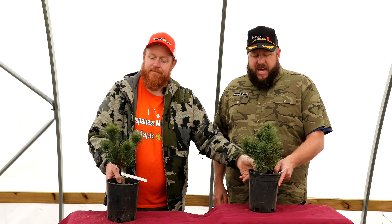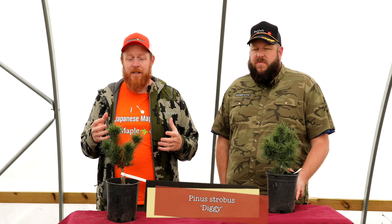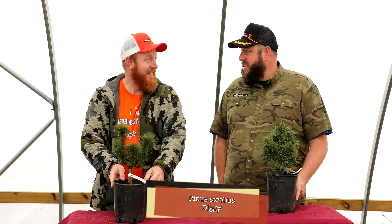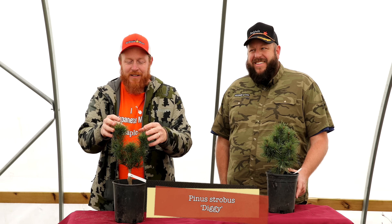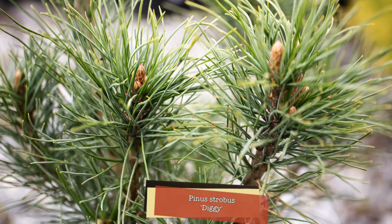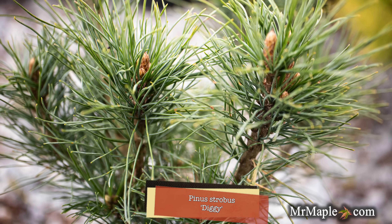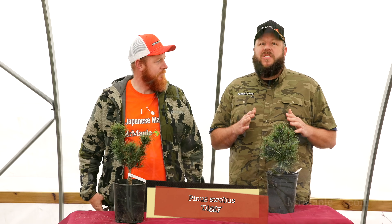Next up is a tree you're going to be digging — Pinus strobus 'Diggy.' This is a native white pine to North America, and it's such a fun tree. It's got long needles, a fun architectural form, and some good blue color in the landscape. This one works zones five through nine, typically six feet tall and about four feet wide.